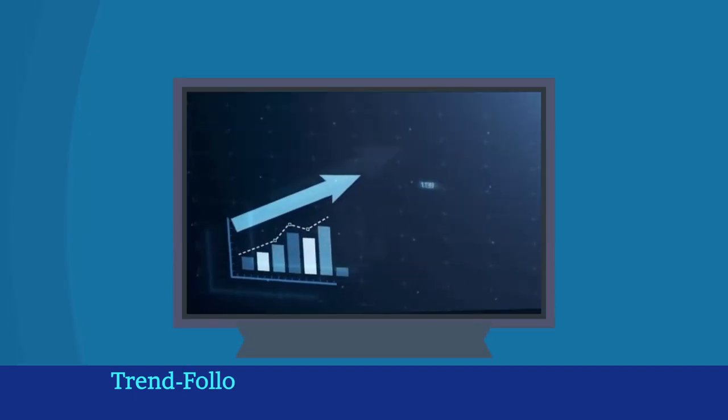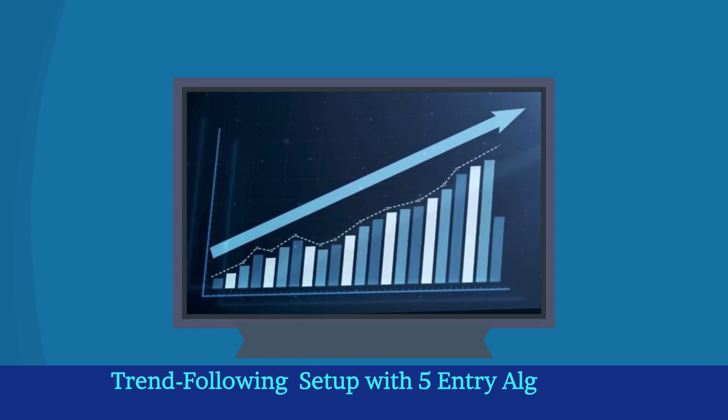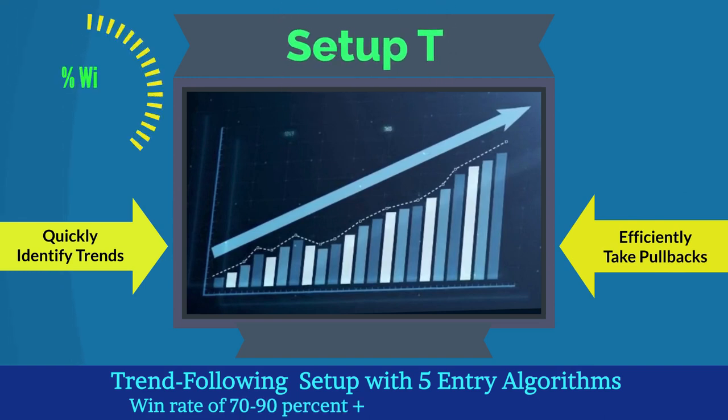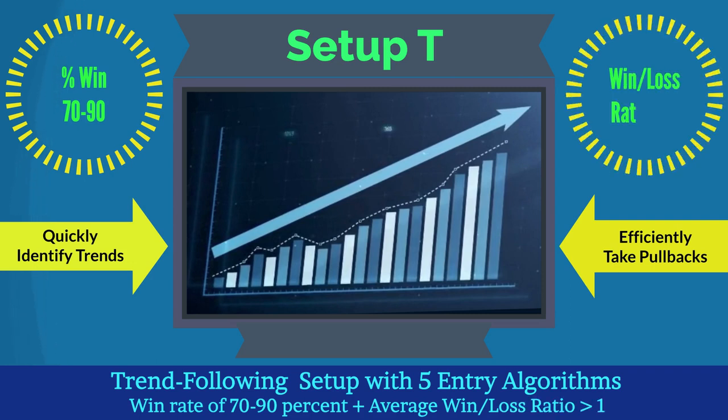The trading strategy is built upon a trend-following setup, which is simplified with five conditional entry algorithms to quickly identify trends and efficiently take advantage of their pullbacks. This is known as Setup T, which provides a high win rate in a range of 70 to 90% with an average win to loss ratio of more than one.